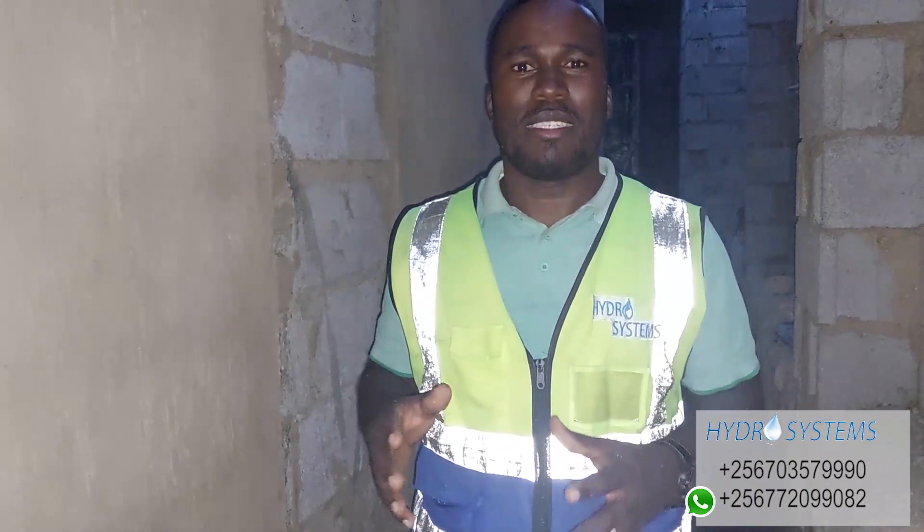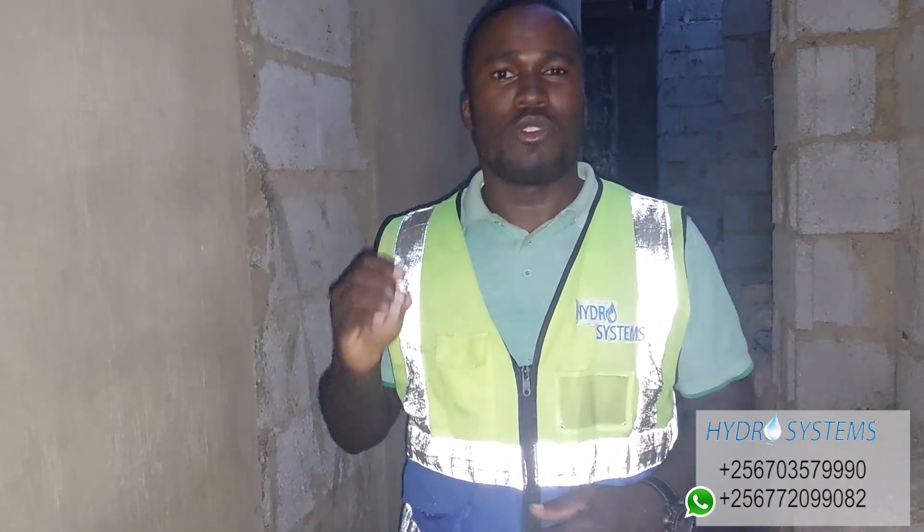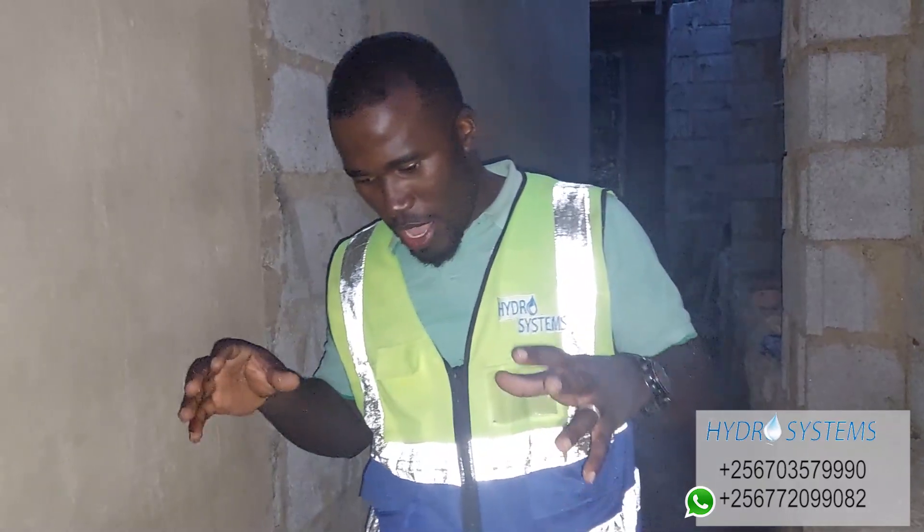When it comes to plumbing, general plumbing, Hydro Systems is there. Our work is there on YouTube — Hydro Systems UG. Go check out our work, subscribe, call us, give us work and let the professionals do what is necessary when it comes to plumbing.